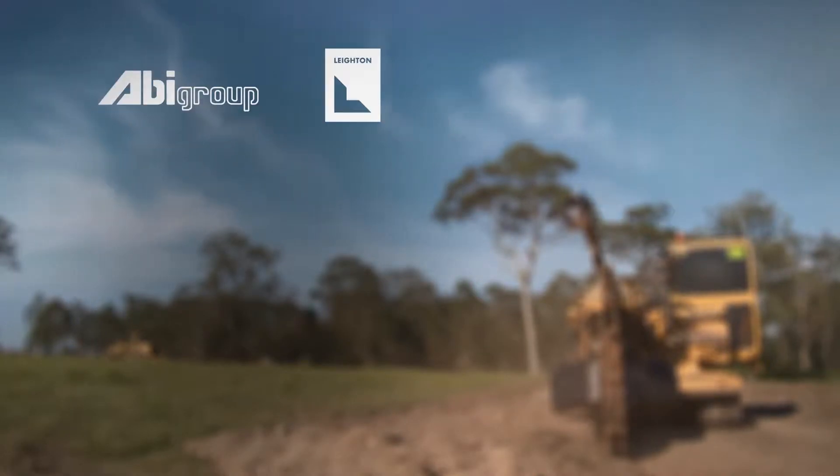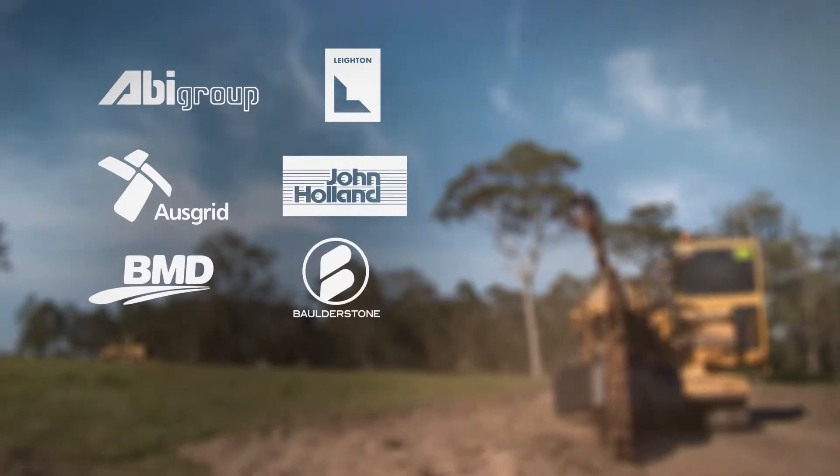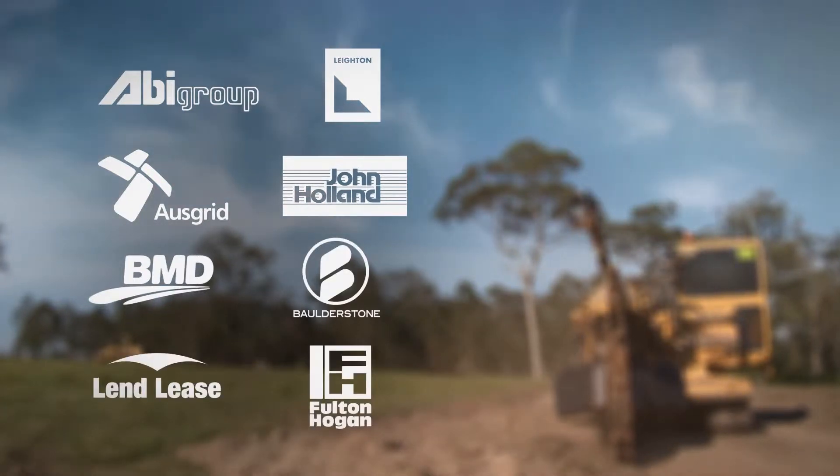Working hand-in-hand with clients such as Abbey Group, Laytons, Osgrid, John Holland, BMD Constructions, Boulderstone, Lend-Lease and Fulton Hogan.